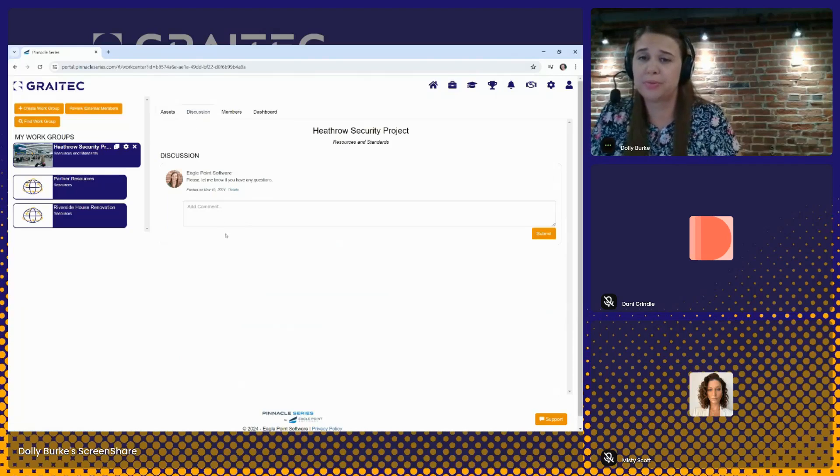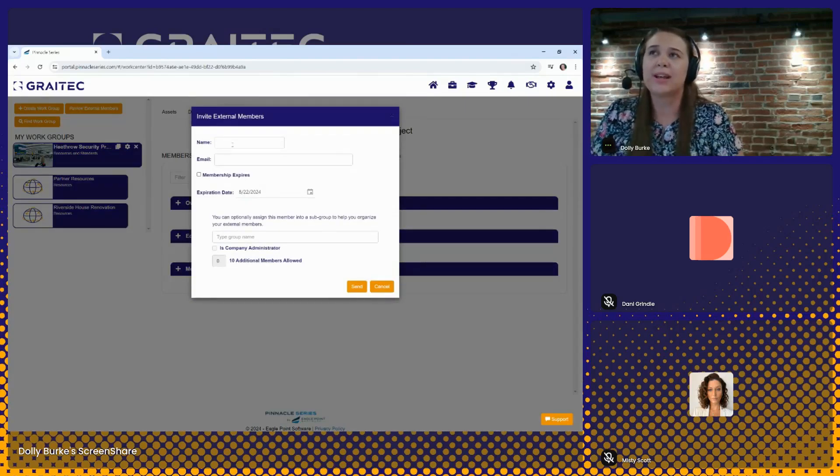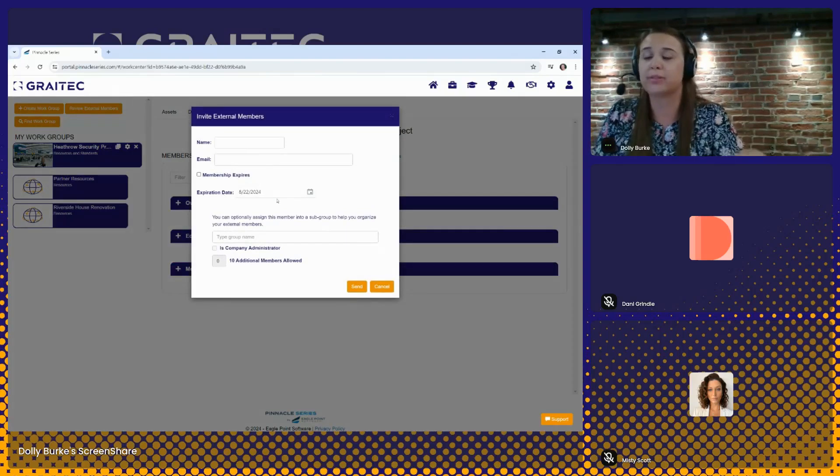There is a discussion tab for members of the group so they can leave comments and feedback. On the members tab, we can add or remove users. There are different levels of permissions based on who needs to add content or assign learning. We also have an option to invite external users — so if this was a workgroup created for a project and you have a contractor or subconsultant also working on that project team, they could be invited as a member of this workgroup and will have access to anything you add to the Asset tab, but not all of Pinnacle Series. You can even set their expiration date when you add them — three months, six months, depending on the length of the project.